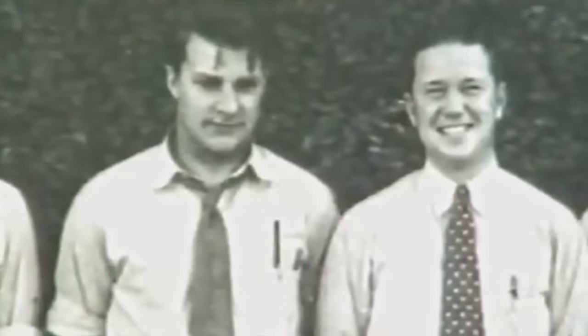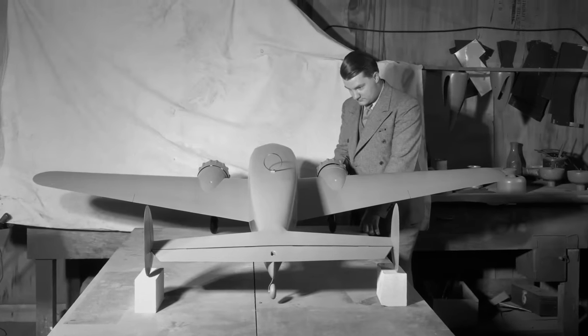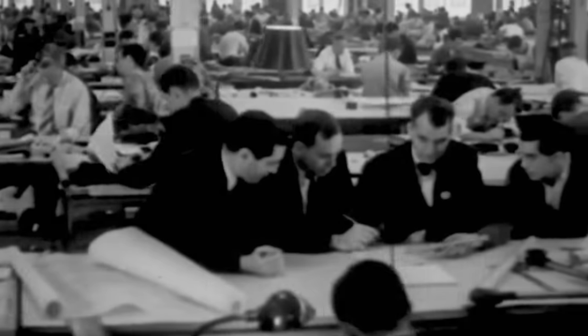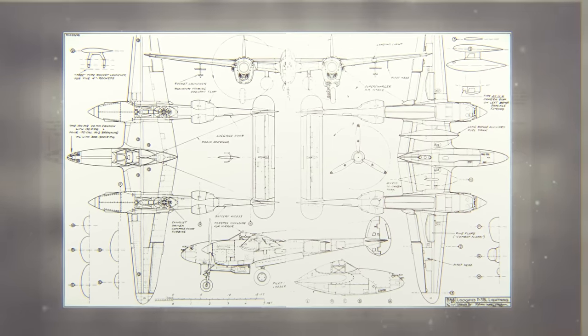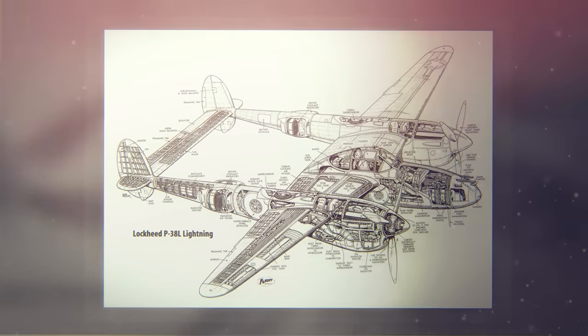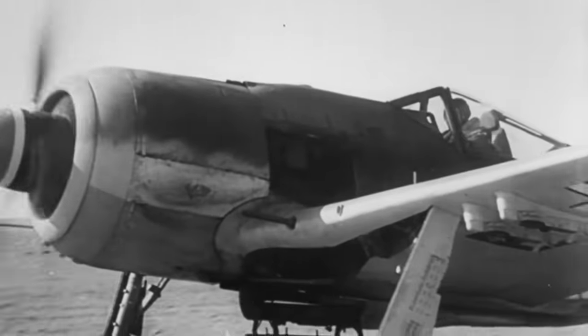The Lockheed design team, under the direction of Hal Hibbard and Clarence Kelly Johnson, considered a range of twin-engine configurations, including both engines in the central fuselage with push-pull propellers. The Lockheed team chose twin booms to accommodate the tail assembly, engines, and turbo superchargers, with a central nacelle for the pilot and armament. The eventual configuration was rare in terms of contemporary fighter aircraft design. Clustering all the armament in the nose was unusual in U.S. aircraft, which typically used wing-mounted guns with trajectories set to criss-cross at a convergence zone.